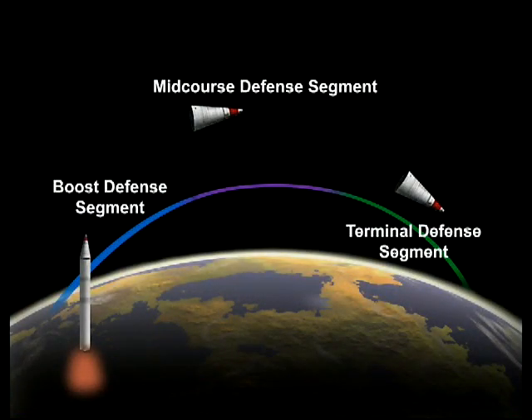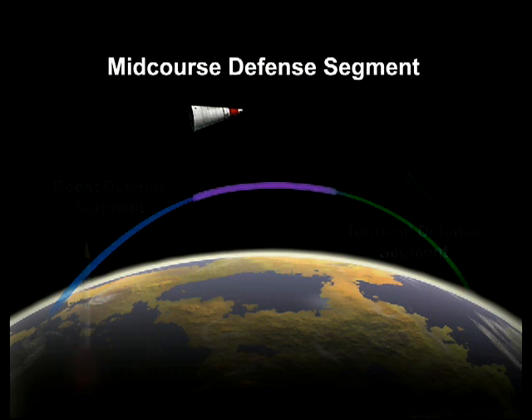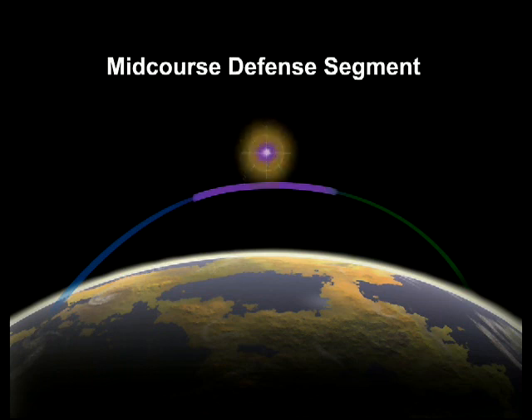The ground-based midcourse defense element, the centerpiece of the Missile Defense Agency's multi-layered missile defense architecture, is designed to intercept and destroy long-range ballistic missiles during the midcourse phase of flight.